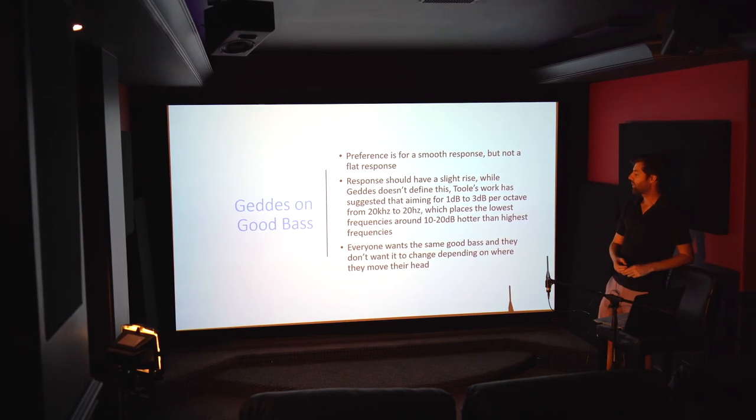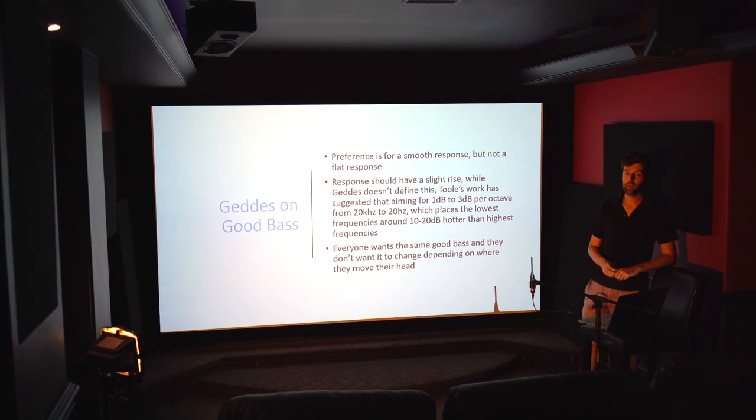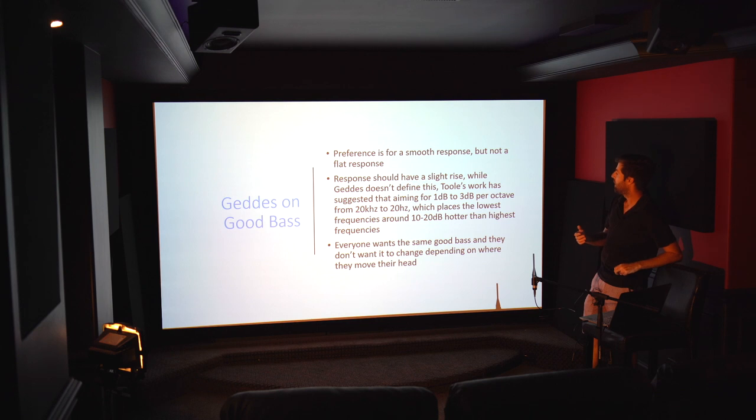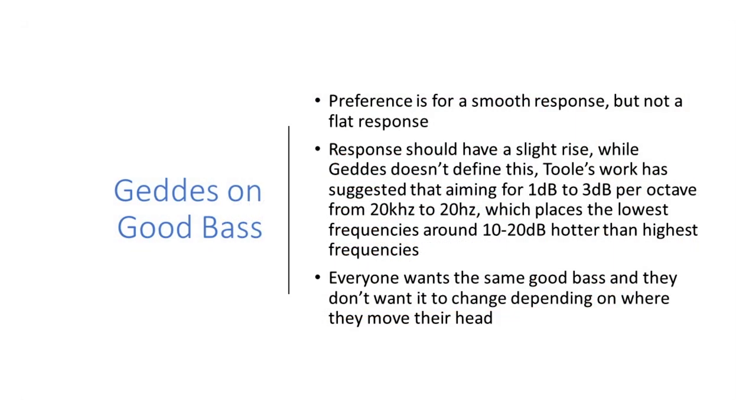Geddes came up with a concept best described as a systems approach. Rather than being based on some individual principle, he developed an entire approach to a sound system in a room that maximizes the quality of low frequencies. Our preference is going to be for a smooth response, but not a flat response. Toole did research in Canada where people listened to different low-frequency curves, and it turns out people like a bit of a boost in bass — roughly 1 dB per octave from 20 kHz, so about 10 dBs in the low frequencies. Geddes doesn't specifically define this target.